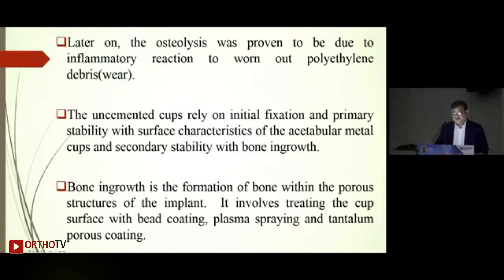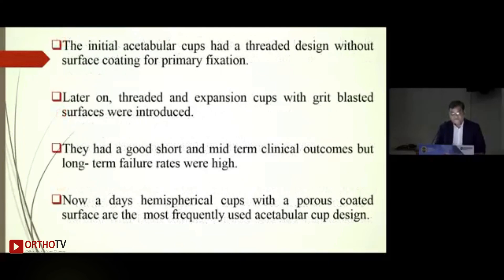Uncemented cups rely on initial fixation and primary stability through the surface characteristics of the acetabular metal cups, and secondary stability through a couple of screws. Final stability happens with bone ingrowth, which occurs on the surface of these acetabular cups. Bone ingrowth is the formation of bone within the porous structure of the implant, involving bead coating, plasma spraying, or tantalum porous coating.